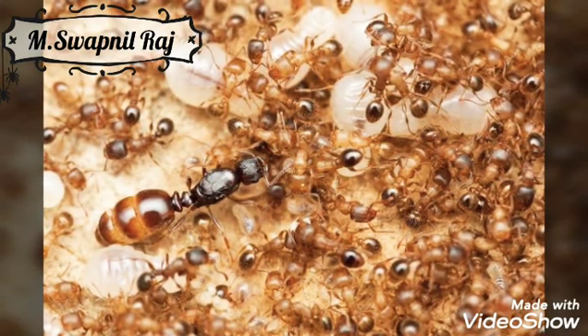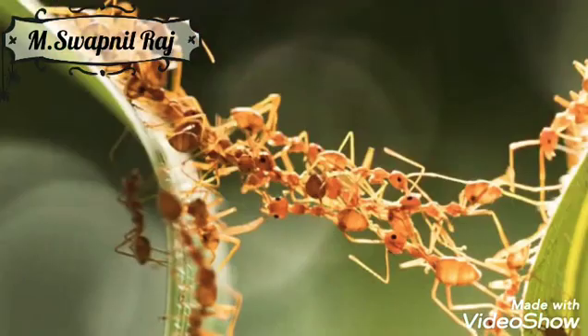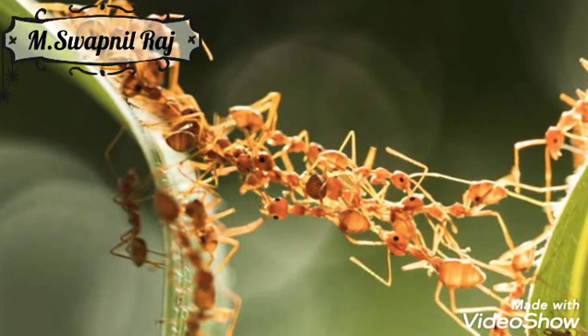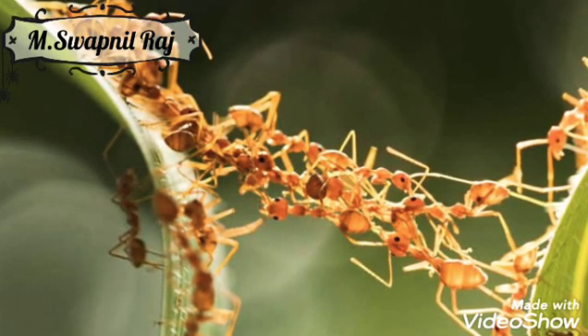In the month of June, the winged male and female ants hatch. The males die after the nuptial flight. The impregnated young queens look for a new ground or return to the old one to lay eggs.